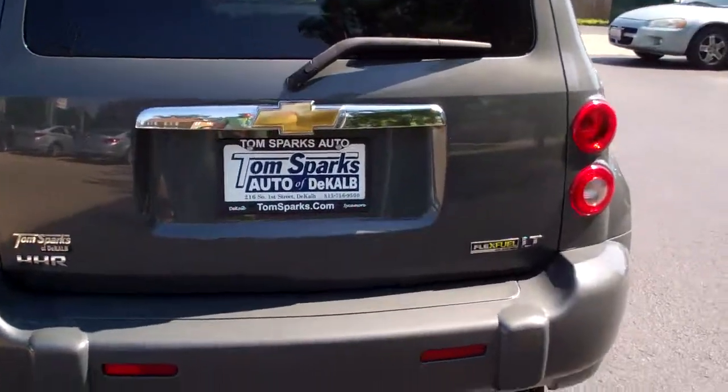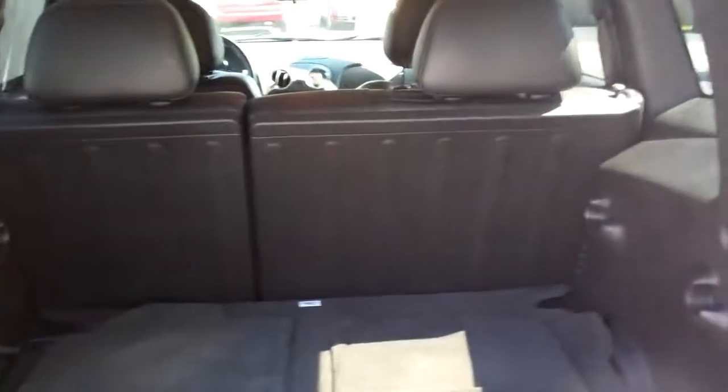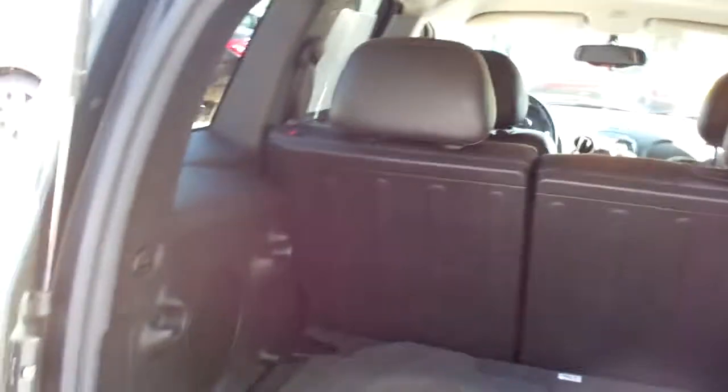It's got flex fuel capability — you do not have to use it if you don't want to. Nice big area to store stuff; those seats will fold down, hard plastic covers on the back there, nice clean floor mats. You even got a little table here that'll go up in these areas right there, and you can actually have two-tier shelving here. Real neat concept on this vehicle.